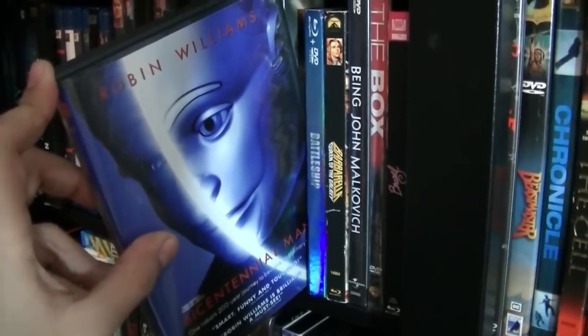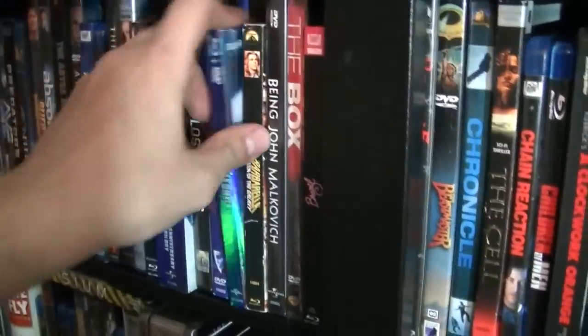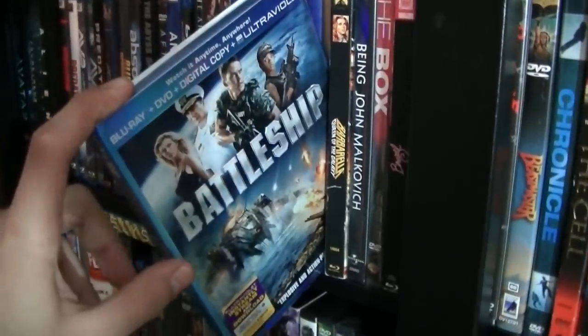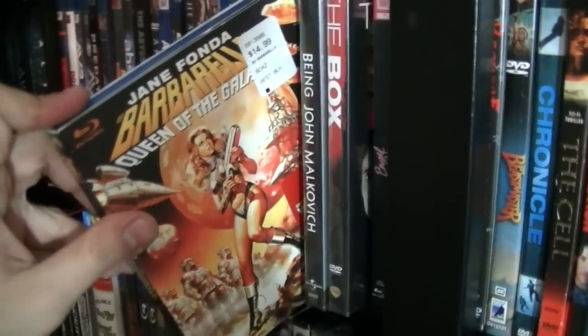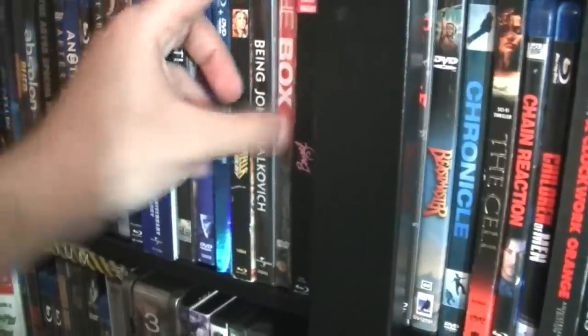Bicentennial Man with Robin Williams — I love this movie. Sad that we lost him this year. Battleship, or Transformers 3.5 as I like to call it — that was an okay movie. Barbarella: Queen of the Galaxy — it's an okay movie, actually pretty corny.